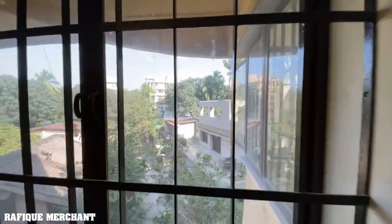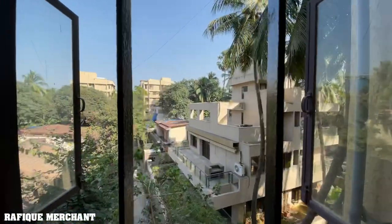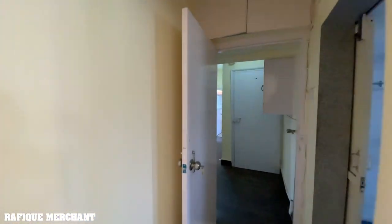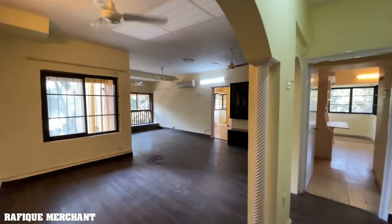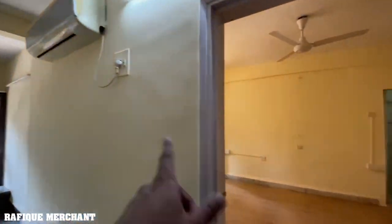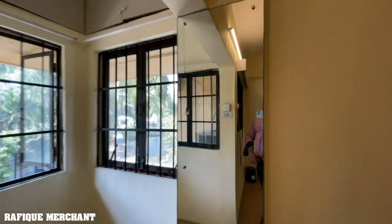Daytime, right in the middle of the day — not bad. Very close to the JW Marriott. So we see a three BHK, a massive one, with beach access. There's a big compound and you can go directly to the beach for a walk, jog, or run. Rafiq Merchant — new properties every week on my YouTube channel. Like, share, subscribe. Cheers!